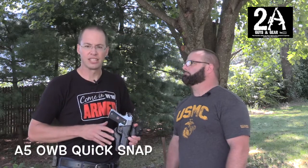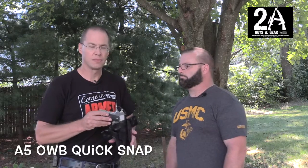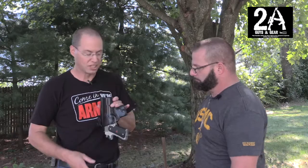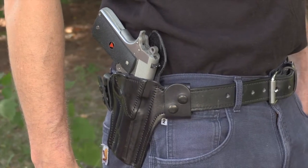This is the A5 outside-the-waistband dual snap quick-snap holster. It's an awesome holster — extremely comfortable, and it holds the gun with full retention, which is great. It's 75 bucks as the starting price.